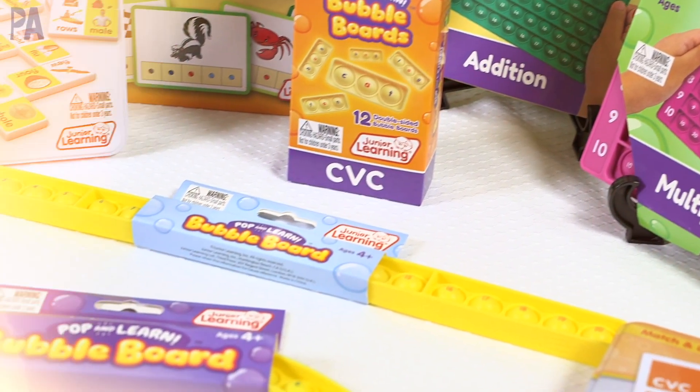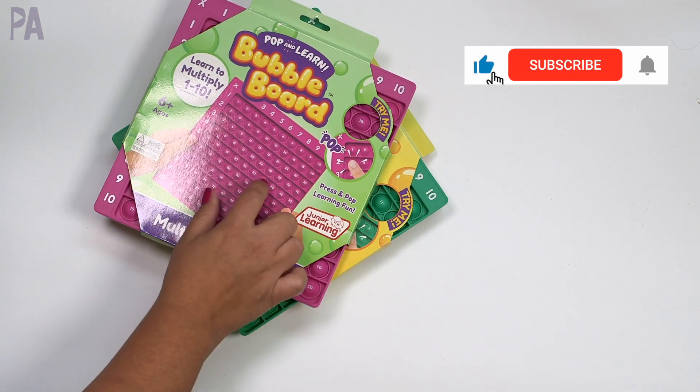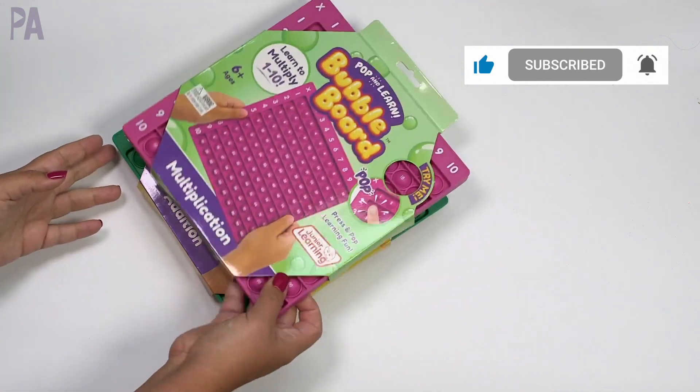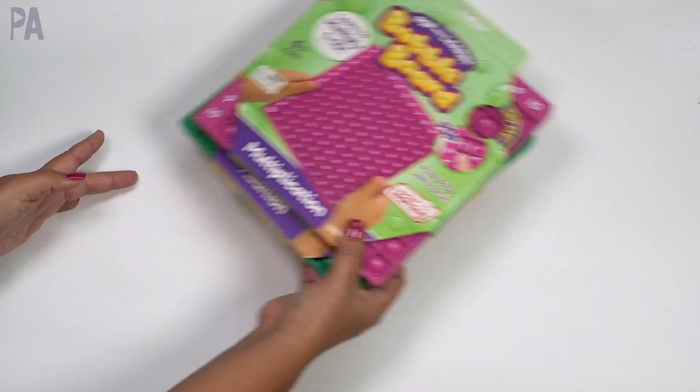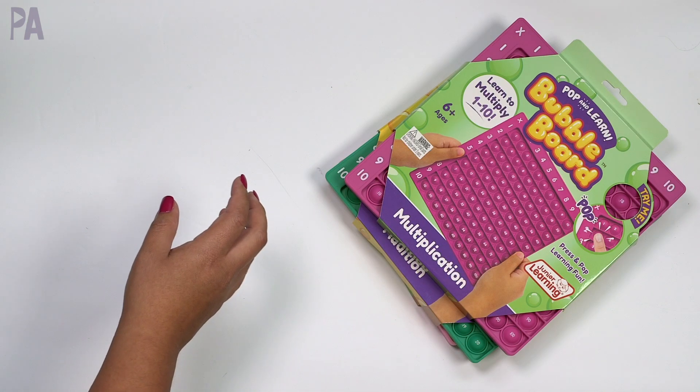If your child is in love with fidgets, especially the bubble poppers, I have a great selection for you. Before I show you these, I also want to point out the ones I showed you last year because they still have them available, and they are also great options.